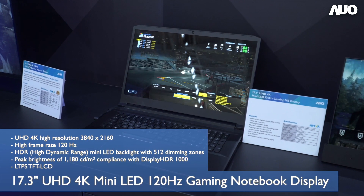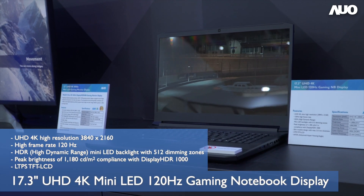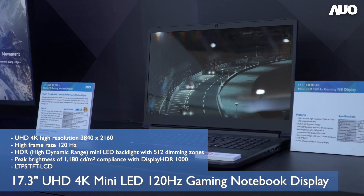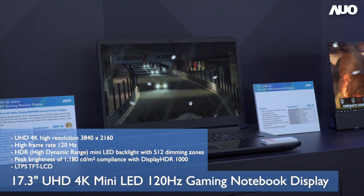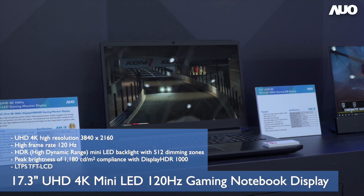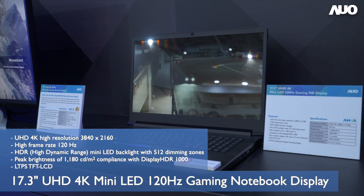This year, AO unveiled the world's first 17.3-inch 4K gaming notebook display panel with a 120Hz refresh rate, and a 16-inch 2K with 165Hz refresh rate. These feature mini-LED backlight technology with over 500 dimming zones and a maximum brightness of over 1000 nits.